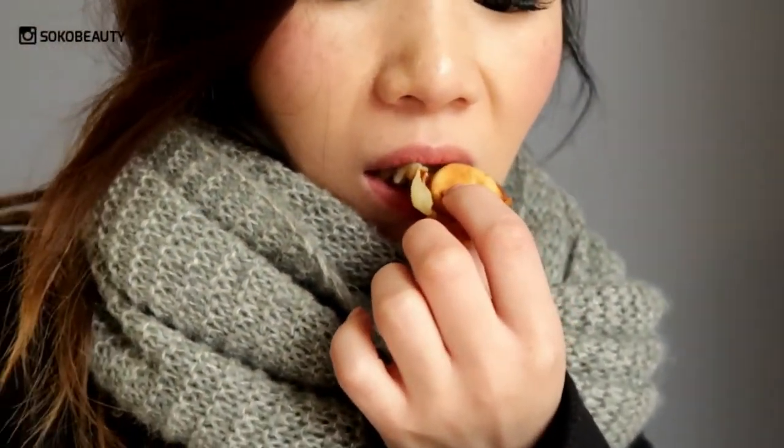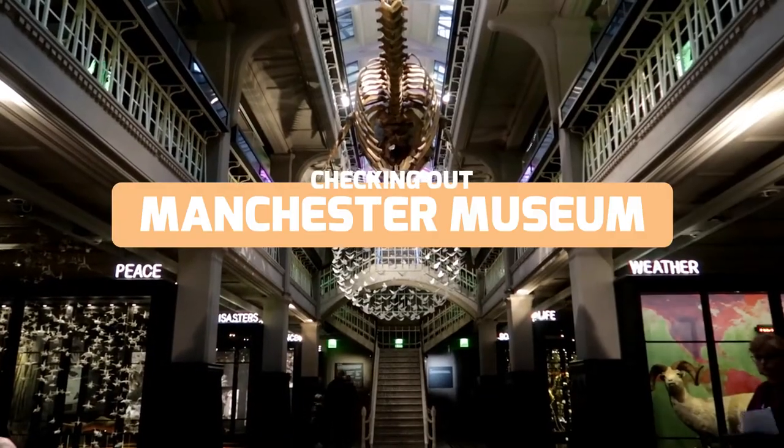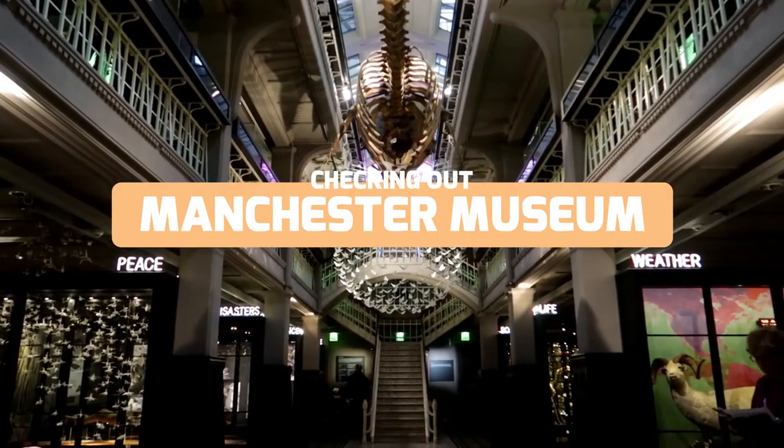We're going to go to the Manchester Museum now. I'm at the Manchester Museum now. I'm not sure if I can film it, but we'll see. It's pretty quiet.